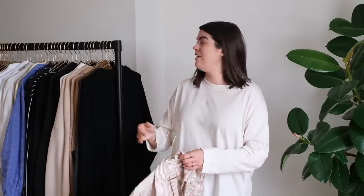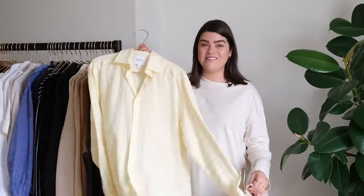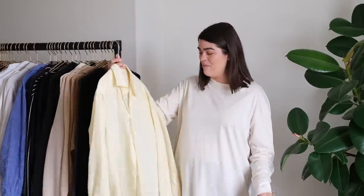I always have sort of a shirt of the summer. I feel like last summer it was a lemon one from With Nothing Underneath — I had a little lemon moment. I mean I've still been wearing that a lot, but I feel like this beige stripe Arket shirt is going to be the shirt of the summer for me.